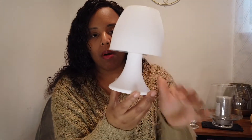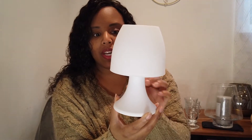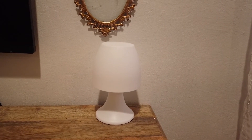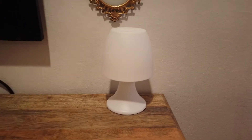Last but not least for this haul is this little cute mushroom lamp. Is this not the cutest thing ever? It's also kind of mid-century in shape. It has a really good profile and it's battery operated, which I thought was so cute. It sits on my desk and I really like the shape of it.